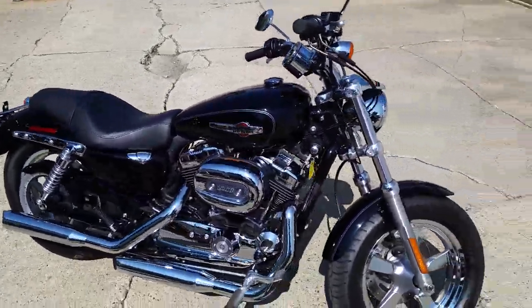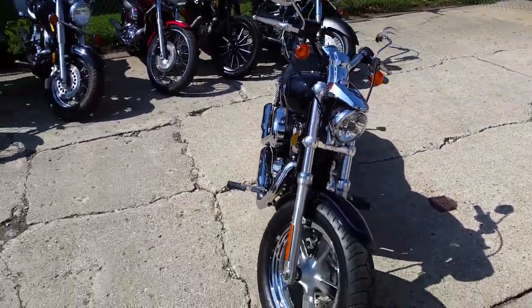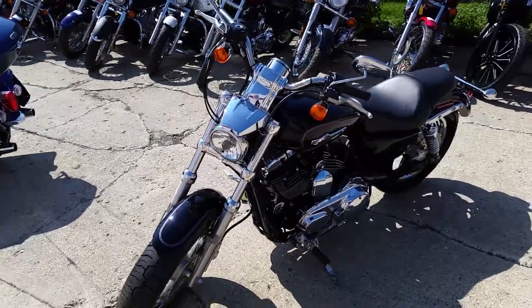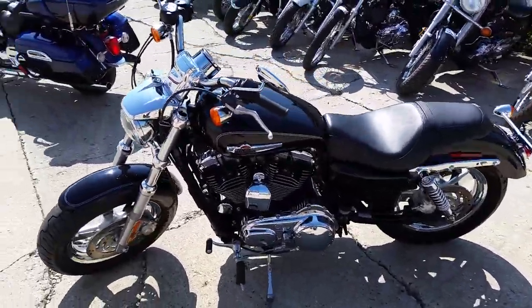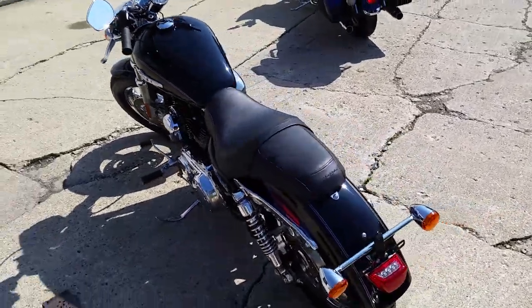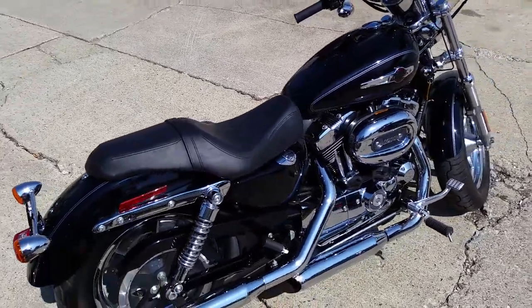Guys, we got a 2013 Harley-Davidson XL1200Z Sportster for sale with only 909 miles. How many? 909. No way. It hasn't broken in yet. It's vivid black paint, it's got tons of chrome. This thing's unmolested — no modifications. Just one clean Harley-Davidson.